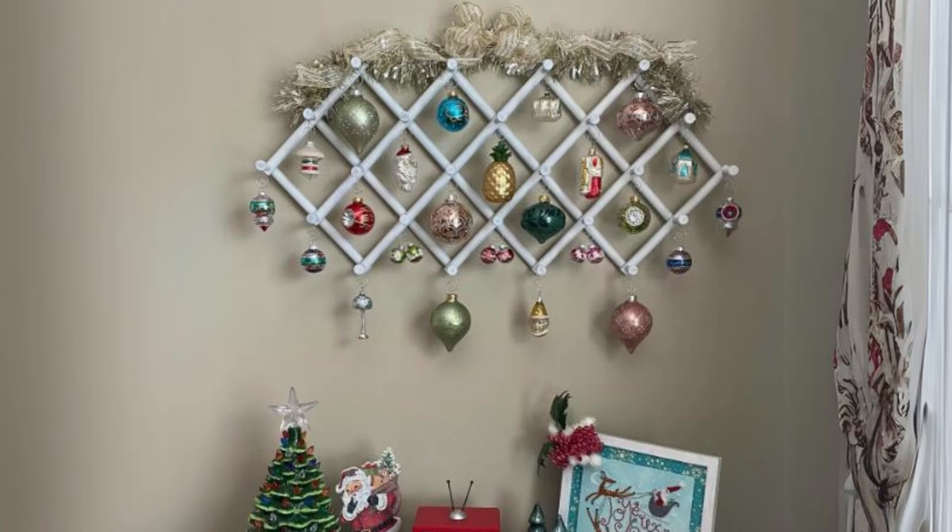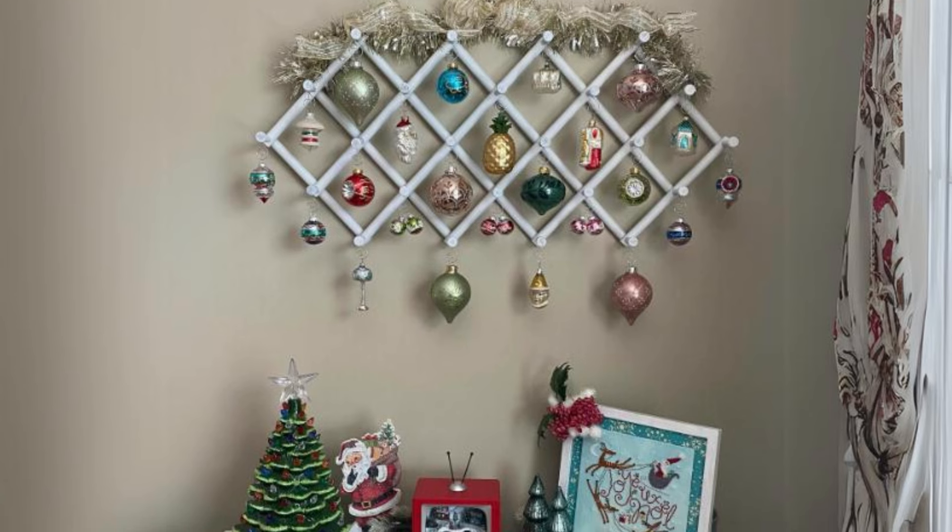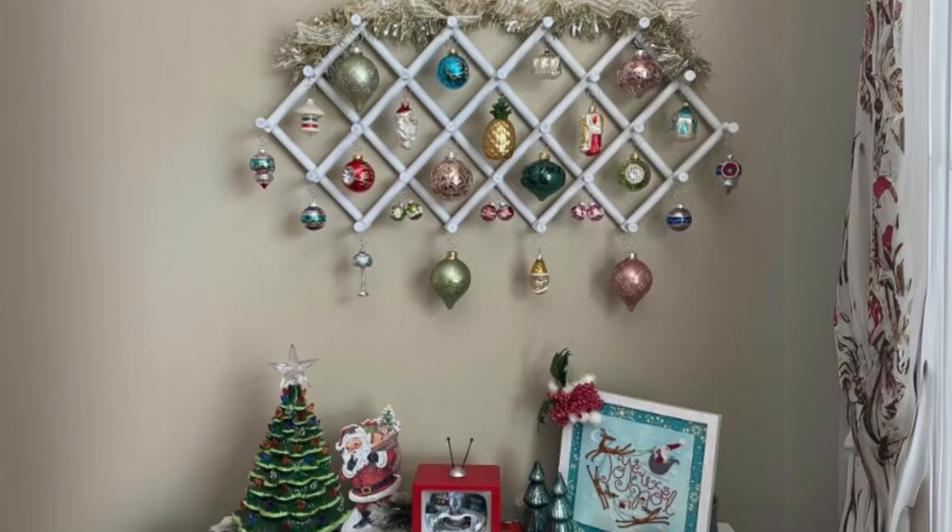Vintage ornaments with warm lighting. Use vintage ornaments on your tree with warm white lights. This combination offers a beautiful, timeless look.